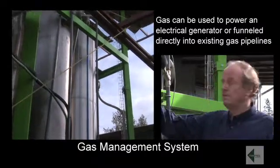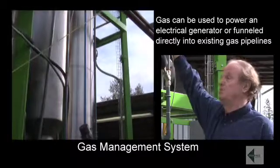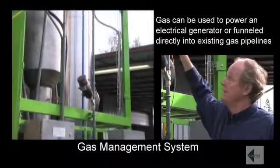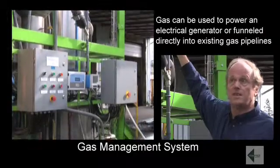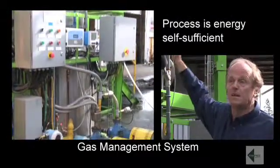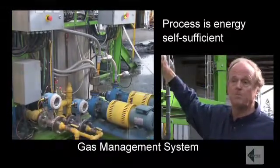The gases pass from the condensers directly into this gas management system, which is unique to the demonstration plant and would not be needed for a commercial plant. The commercial plant would have the gases passing either directly into a gas power generator — which, using 3 tonnes an hour of tyres, that's 300 tyres an hour, would generate 4 megawatts of energy, enough to power 4,000 homes — or it could go directly into a gas pipeline.